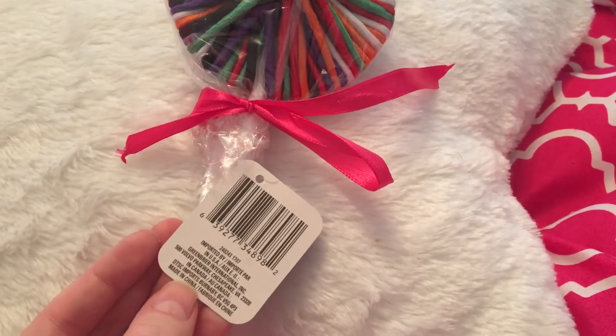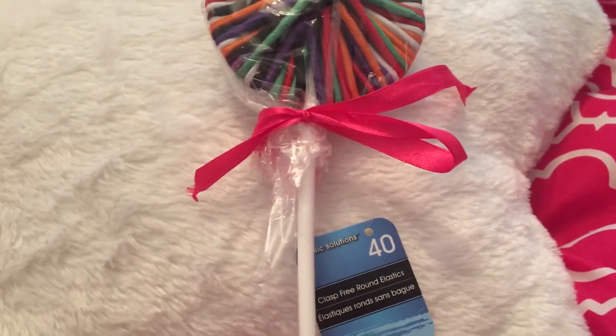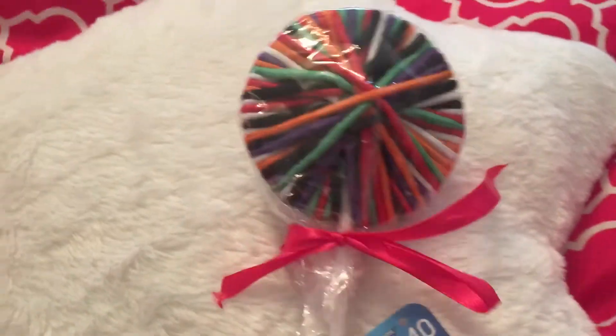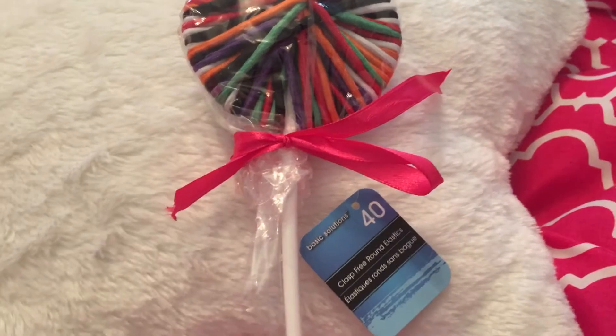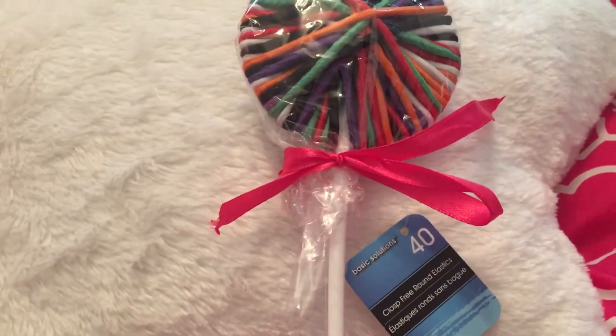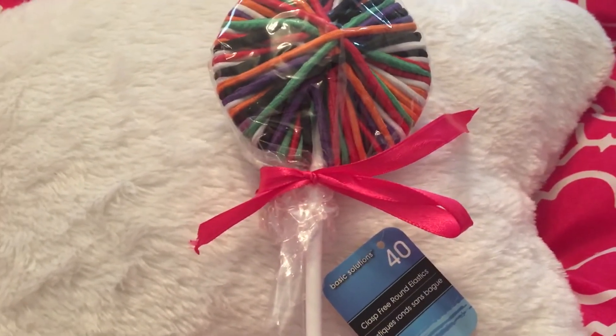I was looking for some hair ties and this is a pretty good deal. I go through hair ties really quickly. They had different shapes of these as well, but this was the most quantity for your dollar. You've got to be careful in Dollar Tree to make sure you're getting the most for your buck.